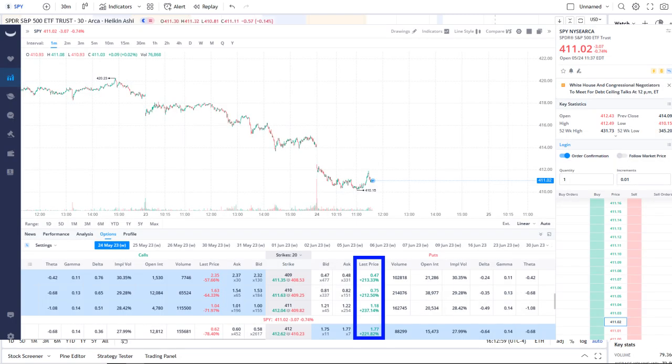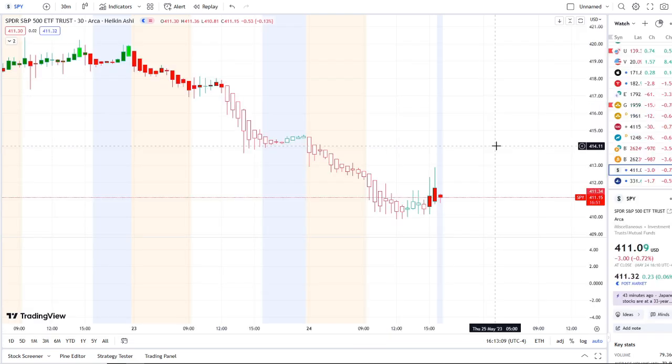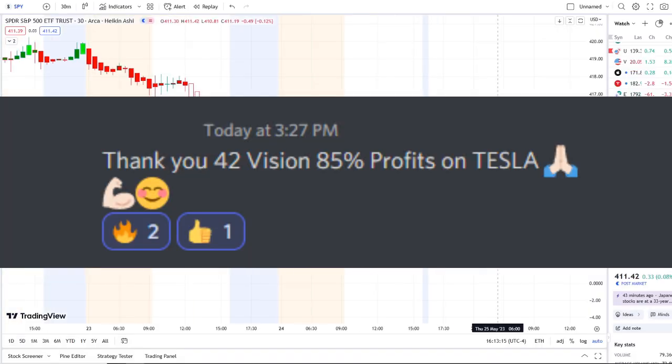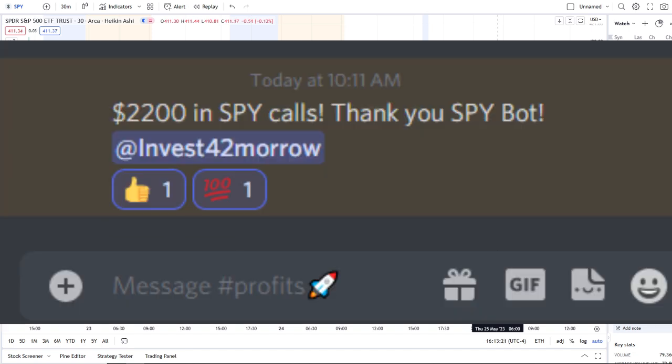Some options even went higher than that. If you guys want to receive this clarity and edge of the charts, you can now gain access to it as well. The link is down below in the description to the 42 Vision indicators, getting connected over to our bots and becoming part of our growing community of investors.